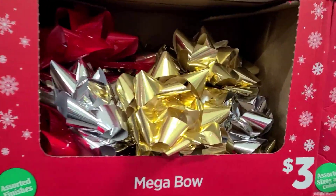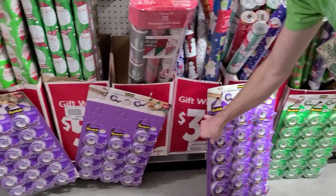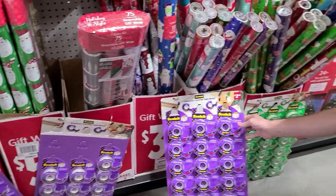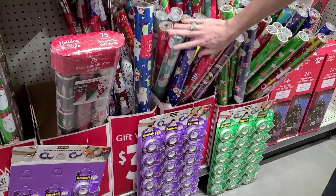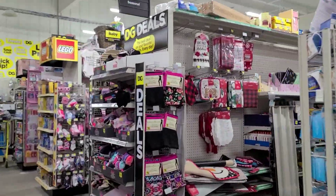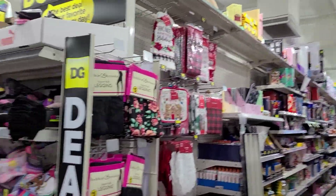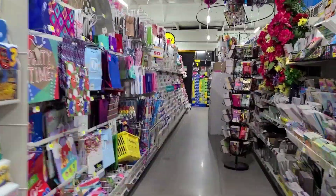They got Mega Bows. I love that they're hiding the prices here — big fan of that. This aisle is mostly food and everything's just kind of mixed up all together.